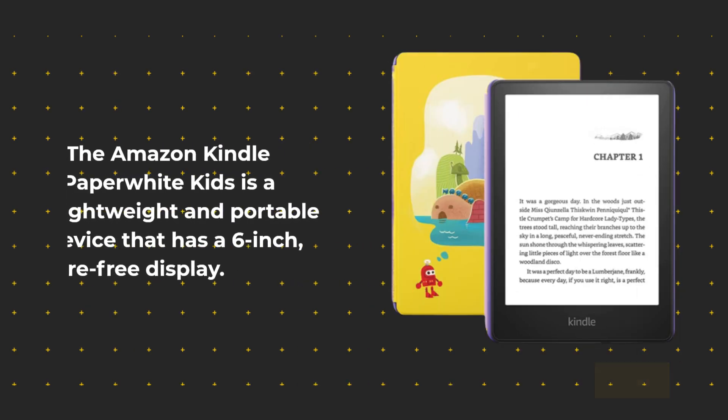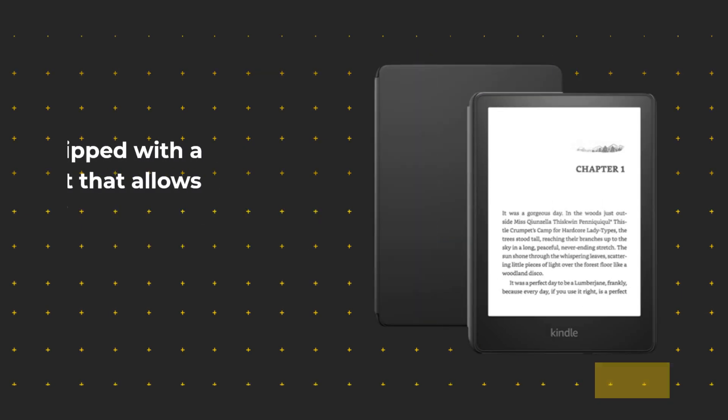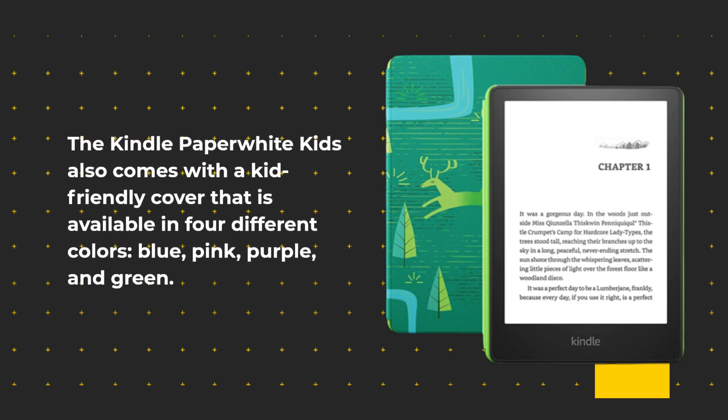The Amazon Kindle Paperwhite Kids is a lightweight and portable device that has a 6-inch, glare-free display. It is equipped with a built-in light that allows for reading in any environment, whether indoors or outdoors. The Kindle Paperwhite Kids also comes with a kid-friendly cover that is available in four different colors: blue, pink, purple, and green.